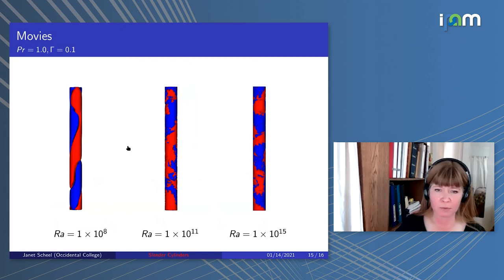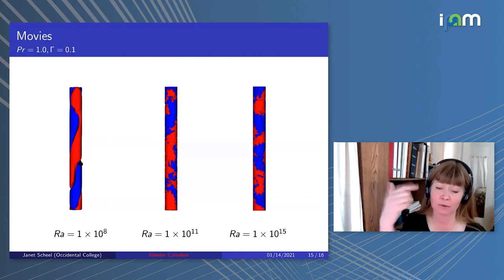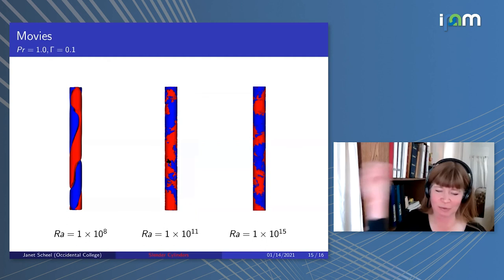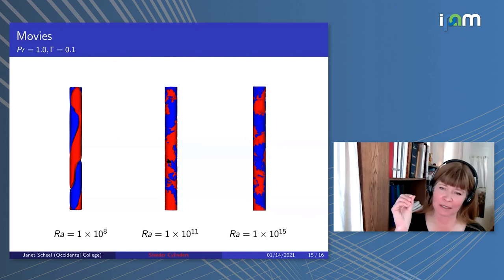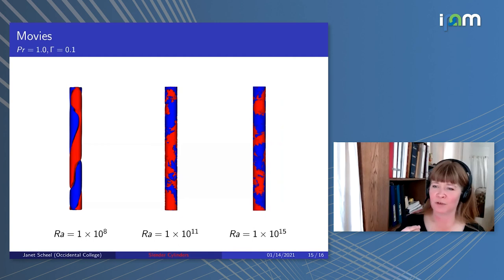Let me show some movies for Rayleigh 10 to the 8th, 10 to the 11th, and 10 to the 15th. They're a bit short since we didn't plan for movies initially and didn't output data as often as ideal. For 10 to the 8th, you see the beautiful barber pole structure with a slight drift—it's actually drifting on its own over time, not being rotated. For Rayleigh 10 to the 11th, it's noisy but you can see very complicated structures with helicity that changes. For 10 to the 15th, we output data more often and you can see a very nice structure with a lot of interesting motion.